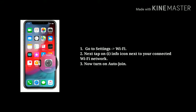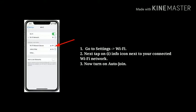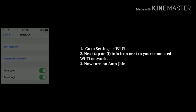Solution 4: Turn on auto-join. Go to Settings, now tap on Wi-Fi. Next tap on the info icon next to your connected Wi-Fi network. Now turn on auto-join.